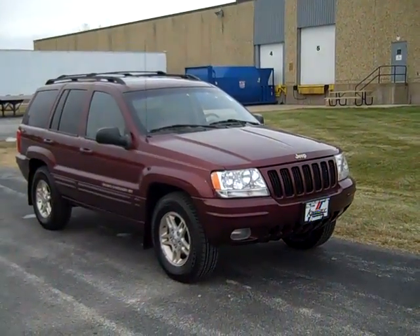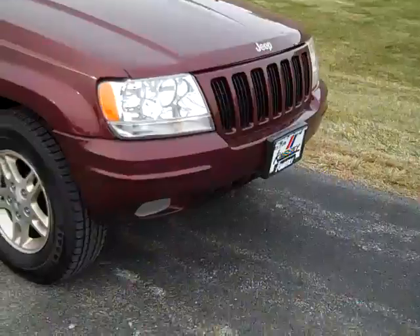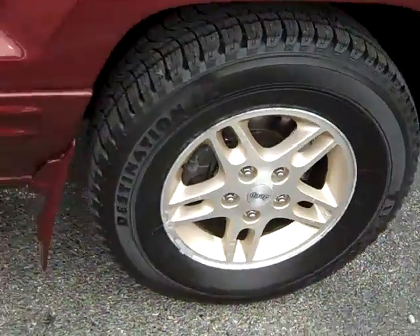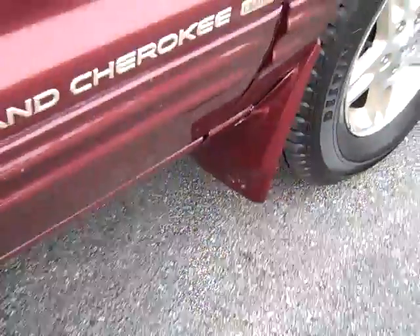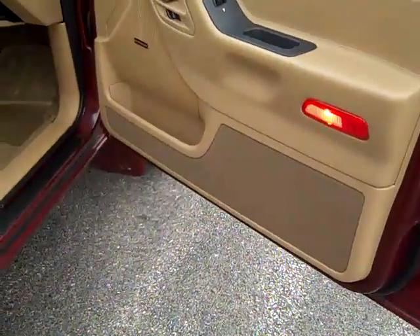The 1999 Jeep Grand Cherokee Limited. Fog lights, automatic headlights, alloy wheels, newer Firestone tires, color keyed mud flaps, power heated mirrors, power windows, power locks, power seats.